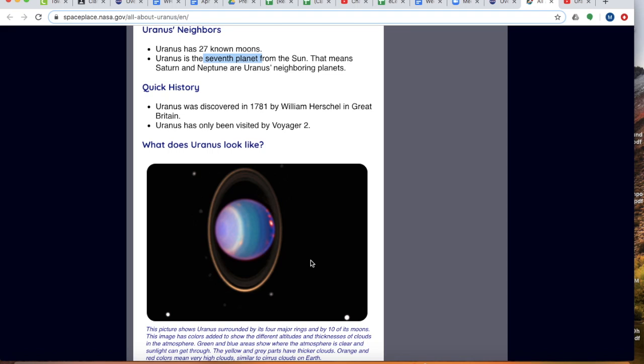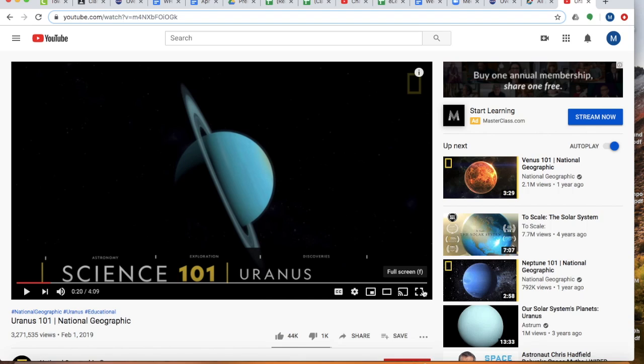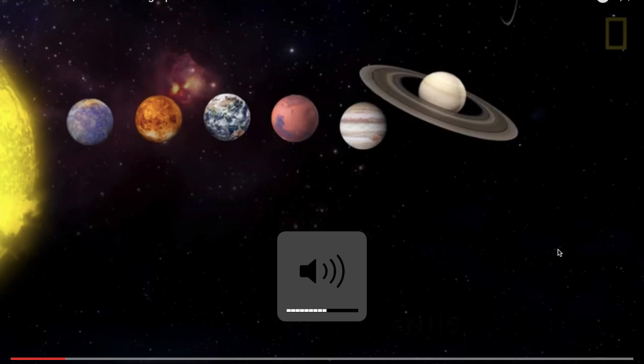Here are some more pictures of Uranus — pretty cool, very beautiful. One other thing I'm going to have on our Google Classroom today that you can check out before you fill out your Google form, if you would like, about Uranus, is this NASA video for National Geographic. It's pretty cool.